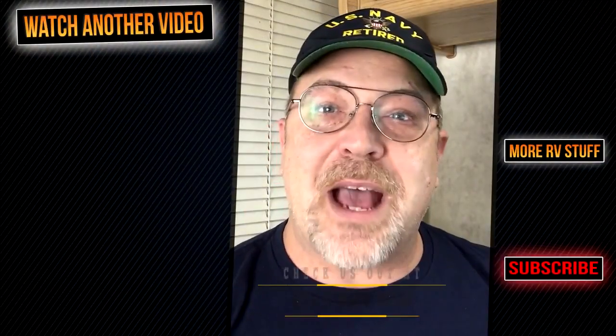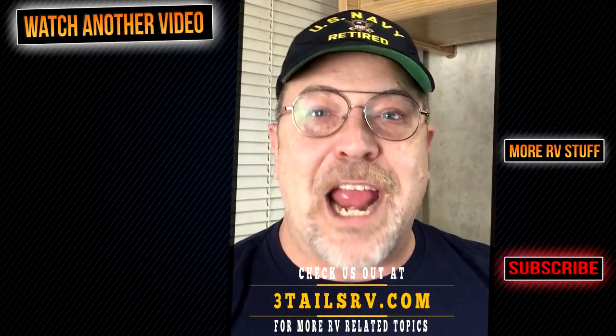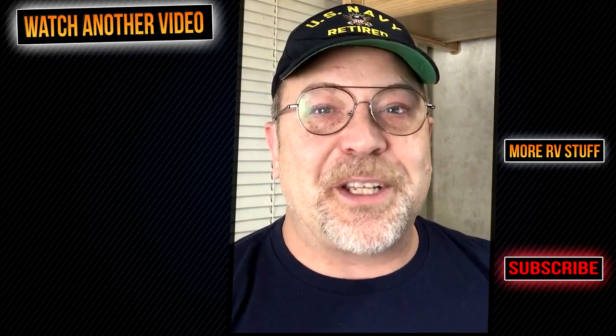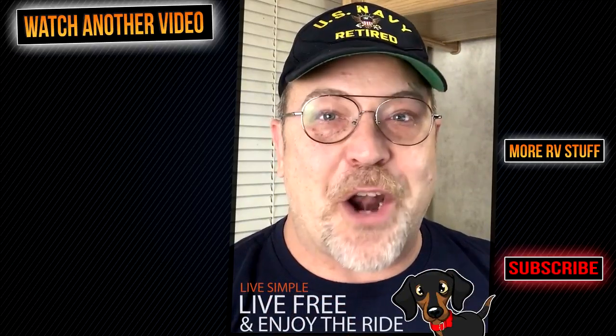Lori and I would like to thank you for following along with us today. If you know someone that would benefit from watching this video, go ahead and share it with them. If you haven't already, head over to 3TailsRV.com where you will find more posts and projects. Until next time, remember: live simple, live free, and enjoy the ride. We will see you on our next video.